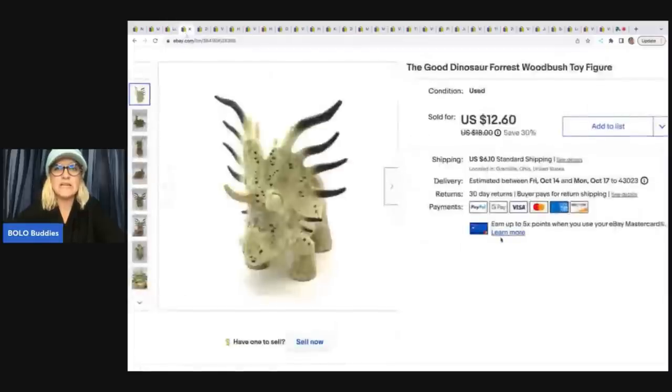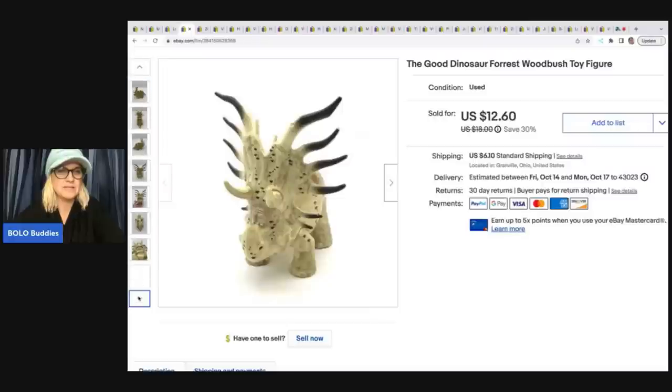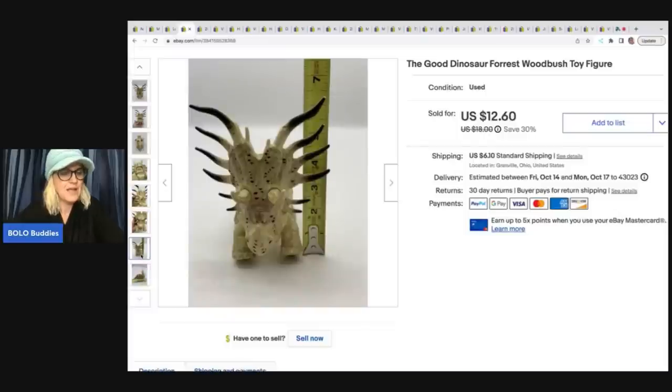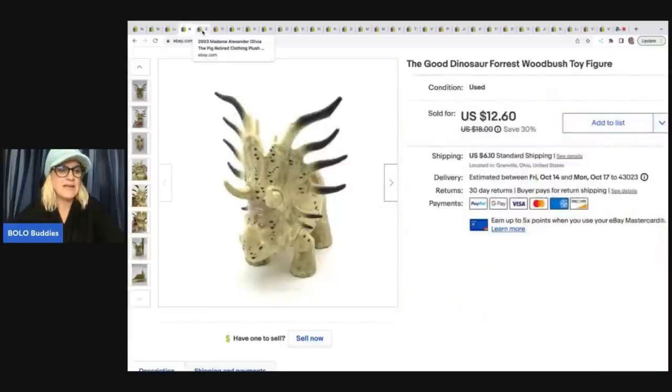The next item is The Good Dinosaur Forest Woodbrush Toy Figure — he's a funny looking guy. I had to use Google Lens to figure out who he was because I wasn't familiar with him. I got him out of a thrift store mystery toy box, so my cost of goods was usually around a dollar or less, and I sold him for $12.60 plus shipping.